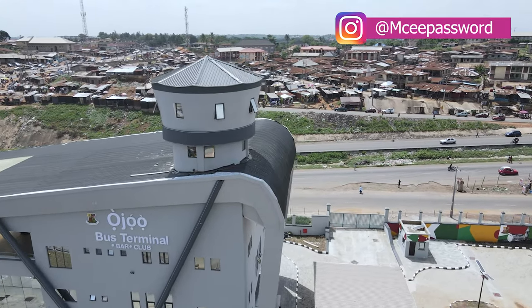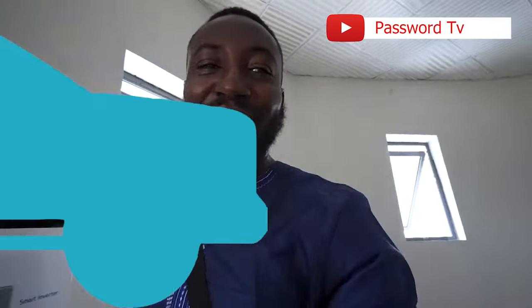The government of Oyo State, under the leadership of Governor Seyi Makinde, is doing tremendously well, and I have to applaud his efforts in bringing this into my city. So right about now, ladies and gentlemen, let us go and check out the information desk and the main hall downstairs. Let's go, thank you.